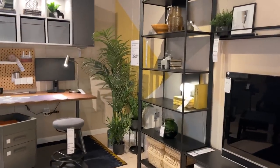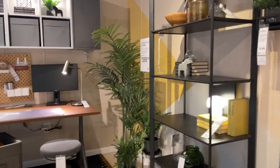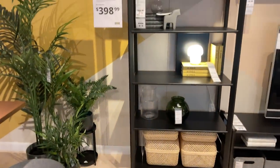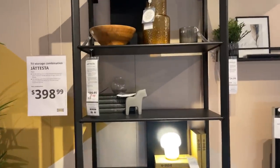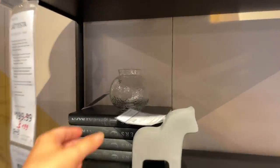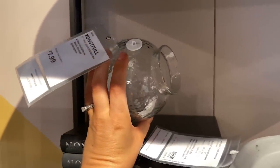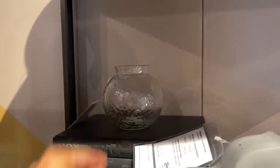My favorite thing about Ikea, especially if you're newer to design, is going into the little showroom spaces. It really allows you to see how they use things, or you might see an idea that you really like. This little vase is cute — it's a really great little bedside table vase for $7.99. Very cute.